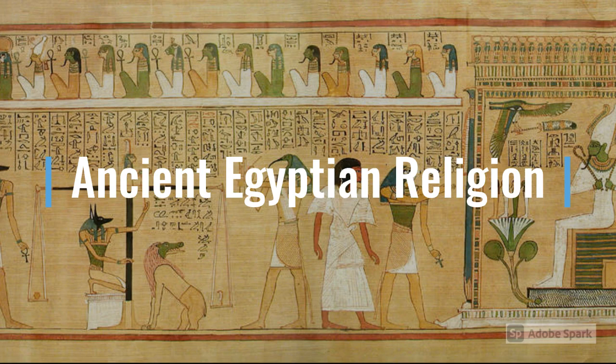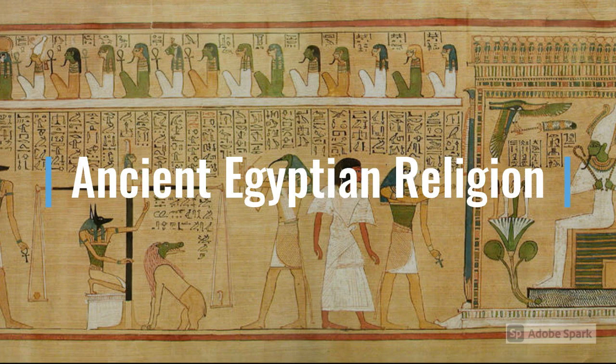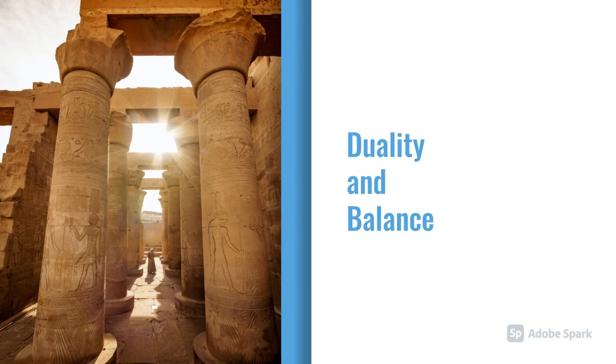To understand the significance of the sistrum, we need to dive into Egyptian religion. Egyptians believed the world was made up of binary forces such as order and chaos, life and death, male and female. It was up to the king to maintain ma'at, a balance between these forces, or else the world would plunge into disarray. This responsibility was spread across a system of priests and temples, all prepared to please the gods and ensure the preservation of Egyptian life.